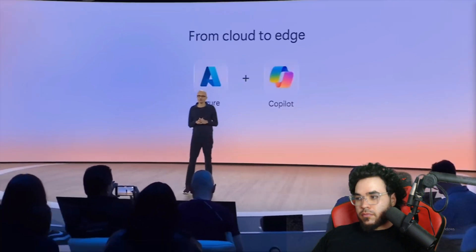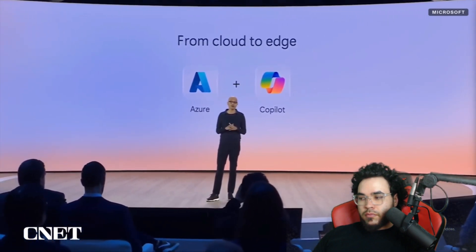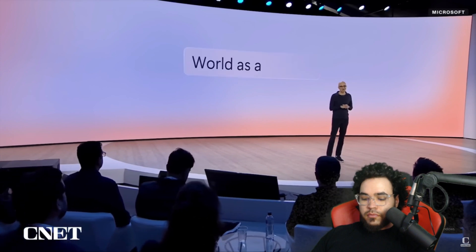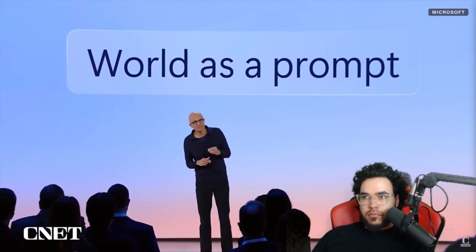We're going beyond the cloud to the device, removing those fundamental constraints of power and space, reducing latency, ensuring privacy. We believe AI will be distributed. The richest AI experiences will harness the power of the cloud and the edge working together in concert. This will lead to a new category of devices that turn the world itself into a prompt — devices that can instantly see, hear, and reason about our intent and surroundings. We're introducing an entirely new class of Windows PCs: Copilot Plus PCs.